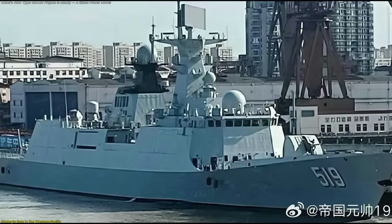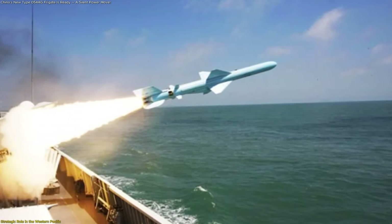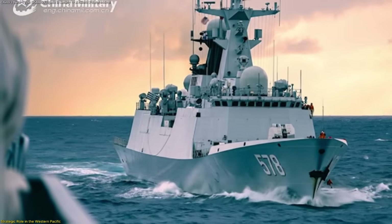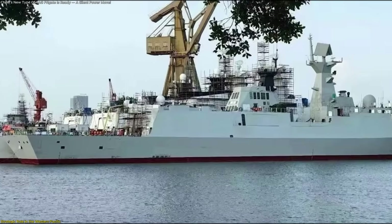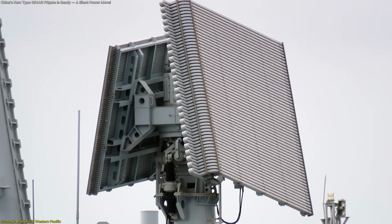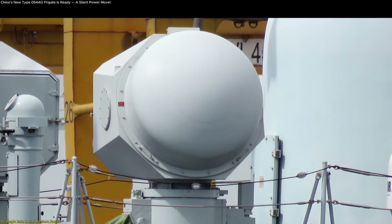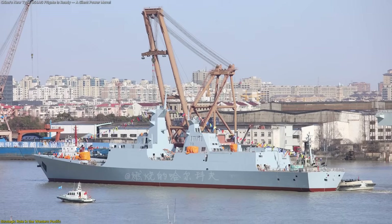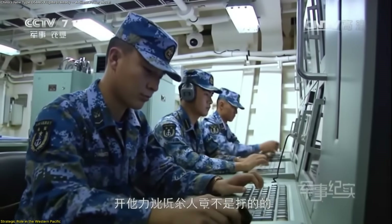Twin-quadruple launchers for YJ-83 anti-ship missiles offer precision strike options over considerable distance. Paired with close-in defense from Type 1130 CIWS systems, the ship achieves a well-layered defensive architecture without needing entirely new electronic suites. Its sensor array combines proven technologies with incremental enhancements — the Type 382 3D radar handles air and surface tracking, while the Type 345 fire control radar has been replaced by fixed emitters that reduce mechanical failure and simplify repairs, giving the frigate consistent situational awareness and compatibility with existing command networks.